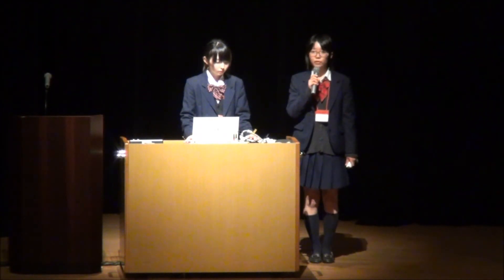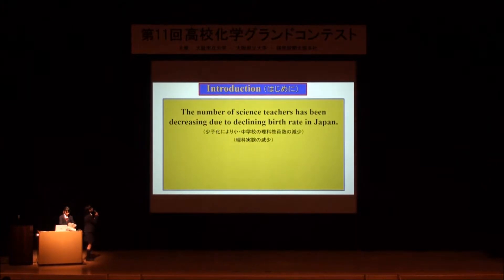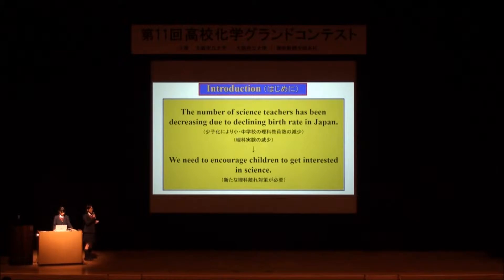Hello everyone. We are not good at speaking English, but we will try our best. Recently, the number of science teachers has been decreasing due to declining birth rates in Japan, and science has become less popular among children.